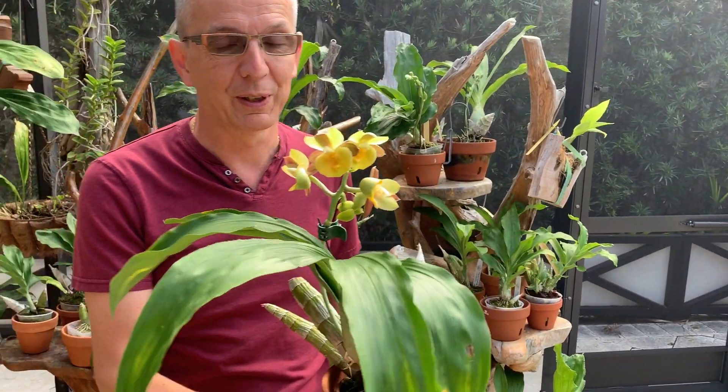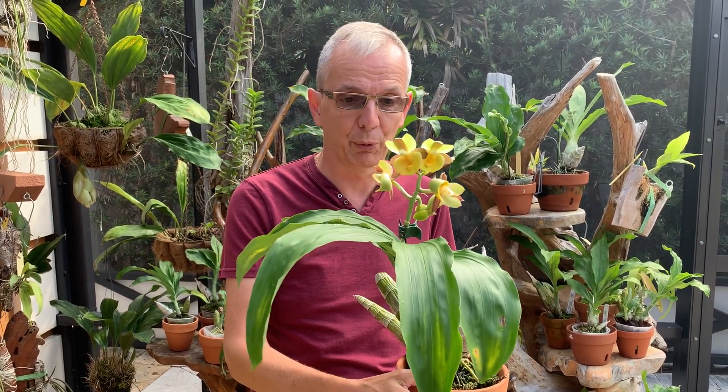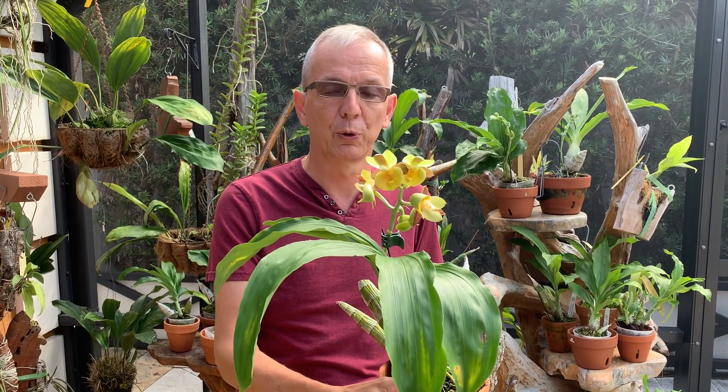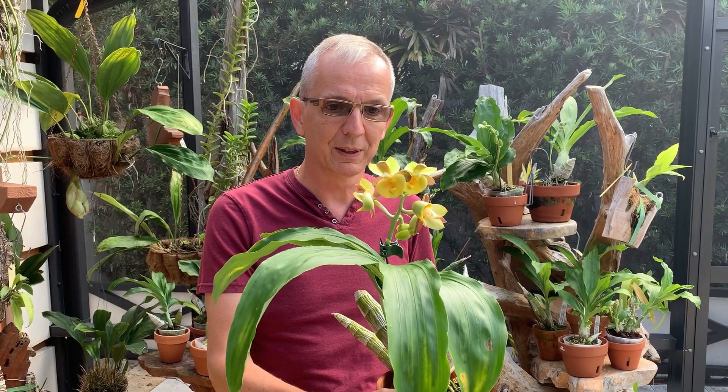First of all, catasetums are unusual because unlike most orchids, their flowers are not perfect. They have either a male or a female flower. Other orchids are both at the same time — you always have hermaphrodite. Typically on one single spike you're going to have either male or female, not both.